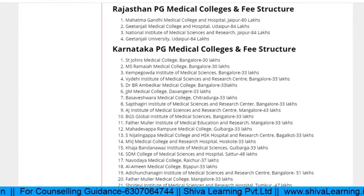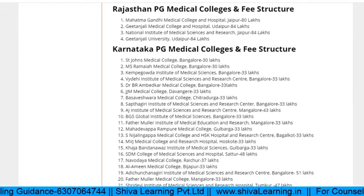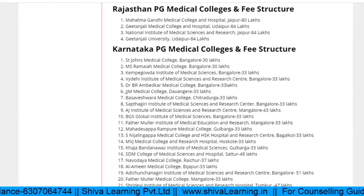UP has the highest fees because they charge too much including hostel fees, but hopefully this will change. For Rajasthan: there are four private PG medical colleges. If your rank is anywhere from 40,000 to 70,000 you can easily get a seat in Rajasthan — colleges like Mahatma Gandhi Medical College, Gitanjali, NIMS Jaipur, and Gitanjali University Udaipur. The fees is near about 80+ lakhs for all three years.